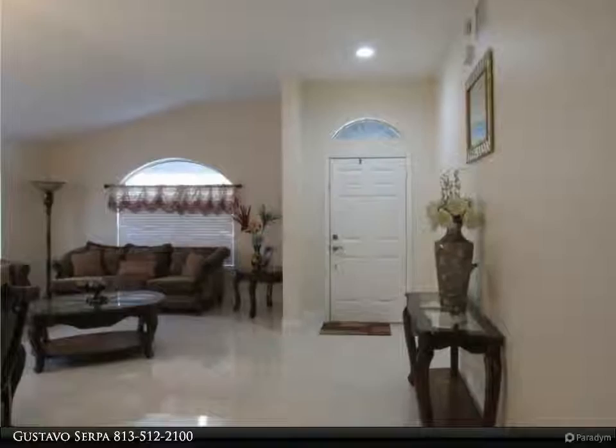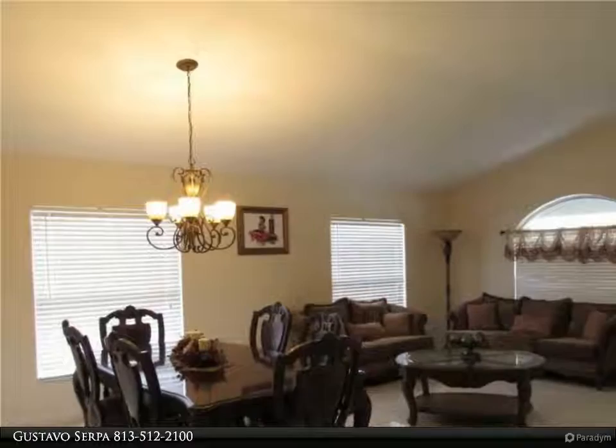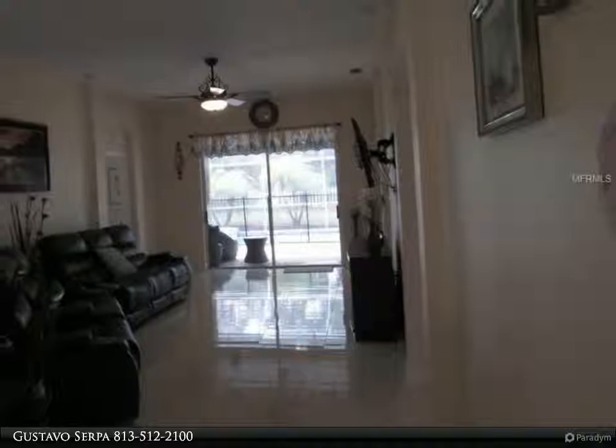Almost 2,100 square feet of living space offering four bedrooms, two baths, formal and casual spaces with elevated ceilings and archways. The open kitchen features maple cabinets and upgraded appliances, including a newer convection oven and side-by-side refrigerator with freezer drawer.